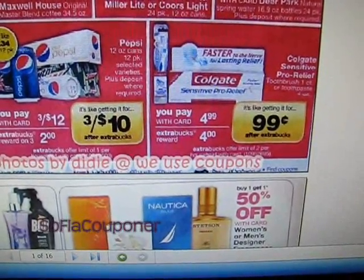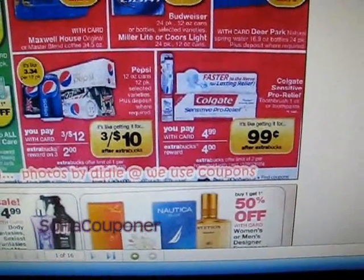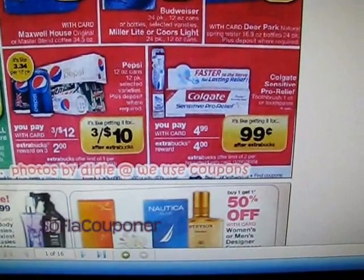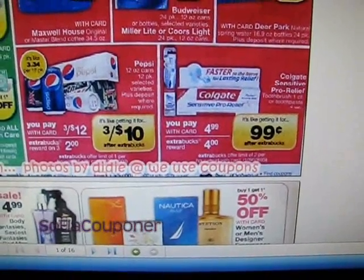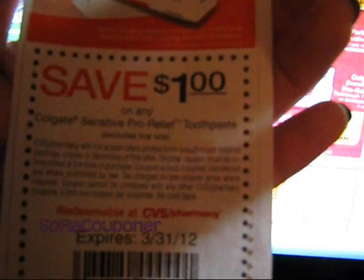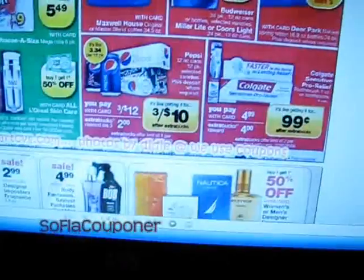And you can do it twice per card. So of course we have coupons for the Colgate Sensitive Pro Relief — we have both CVS and manufacturer coupons, so this is definitely a money maker. In the Reinventing Beauty magazine at CVS with the J-Lo on the cover, there is a coupon for save $1 on any Colgate Sensitive Pro Relief toothpaste — no size restrictions, just not a trial size. So we have this coupon here for CVS.